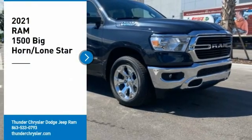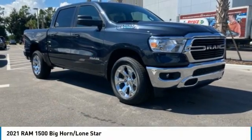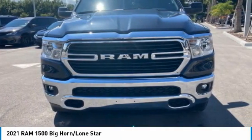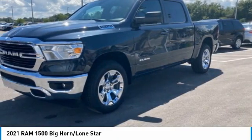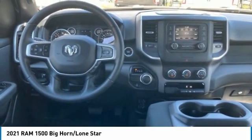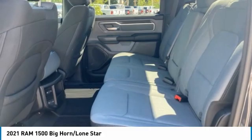Looking for the right vehicle? Check out the 2021 RAM 1500. The RAM 1500 went against the Chevrolet Silverado, Ford F-150, and Toyota Tundra, which are all excellent trucks in their own right. The RAM took home the prize for its well-rounded strengths.